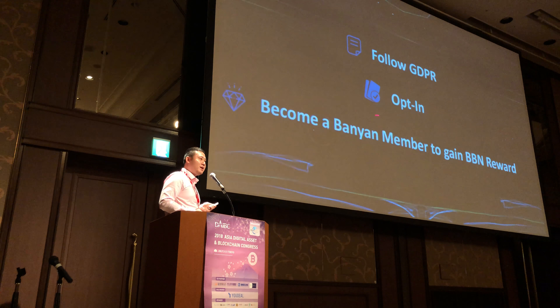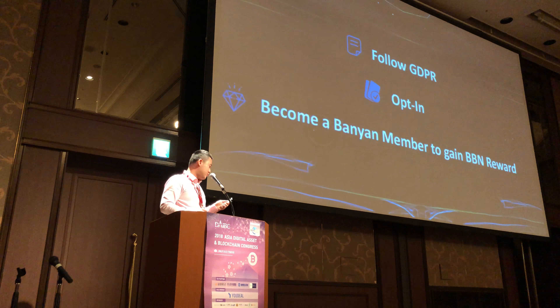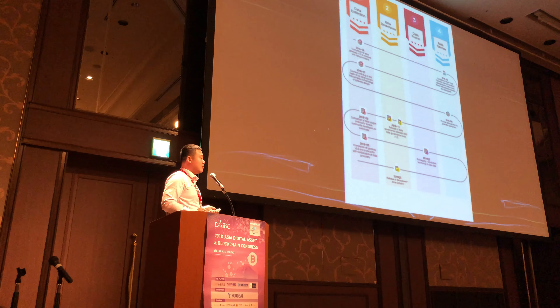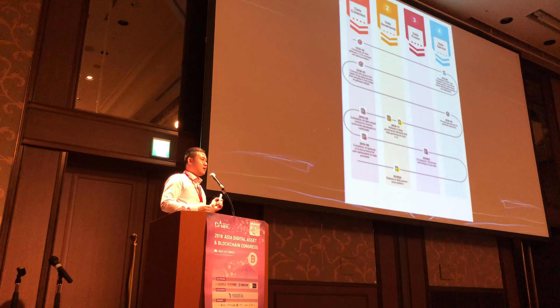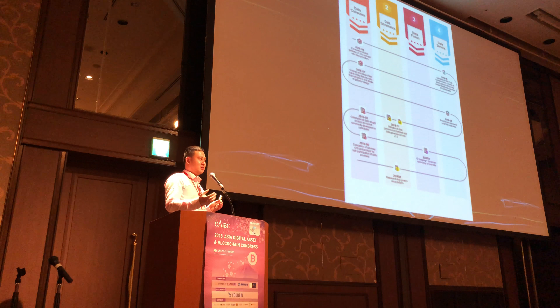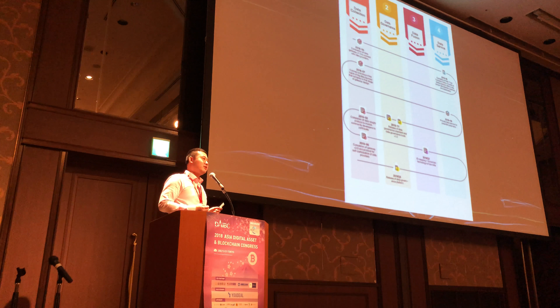By becoming a Banyan member, you get a Banyan report and control your own data. On our roadmap, a key milestone is that our gateway is finished — completed in May of this year — meaning data providers can now enter our DBM. By September, we will be able to provide data services from a single source. The full data fusion across multiple sources is expected in Q2 of next year.